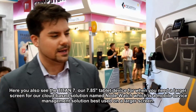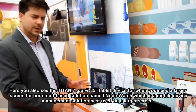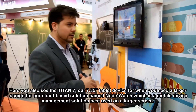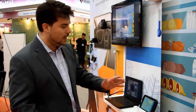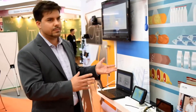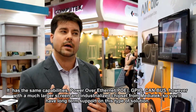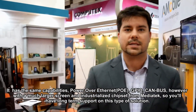Here you can also see the Titan 7, our 7-inch model. So if you need the larger screen, we have mapping and any kind of mobile device management that can be handled on a larger screen. There's also a 7-inch HDMI panel with the same capability — CAN bus, a much larger screen — making it easier to have your monitor and support inside the solution with industrialized chips.